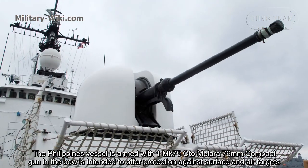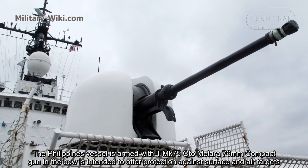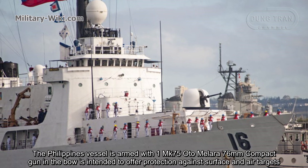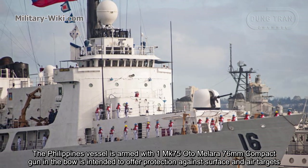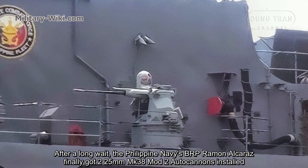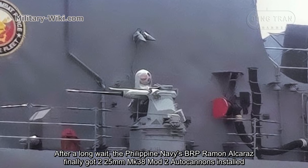The Philippines vessel is armed with one Mark 75 OtoMelara 76mm compact gun in the bow, intended to offer protection against surface and air targets. After a long wait, the Philippine Navy's BRP Ramon Alcaraz finally got two 25mm Mark 38 Mod 2 autocannons installed.